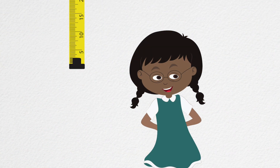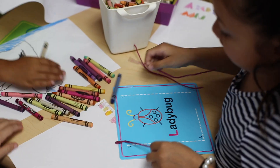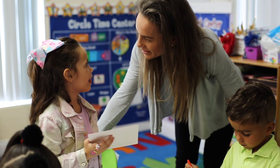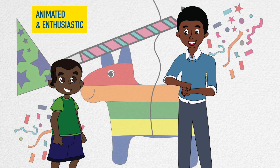For behavior specific praise to be effective it must be age and developmentally appropriate. Great job, that's the letter K. You did a great job making the letter K with wiki sticks. For younger children they typically respond positively to verbal praise that is animated and enthusiastic.